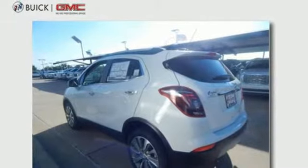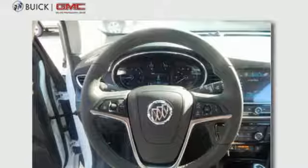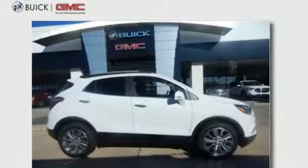Aluminum wheels, doors and push button start proximity key, and turbo inline four-cylinder engine. Someone's going to drive this fantastic vehicle off the lot.